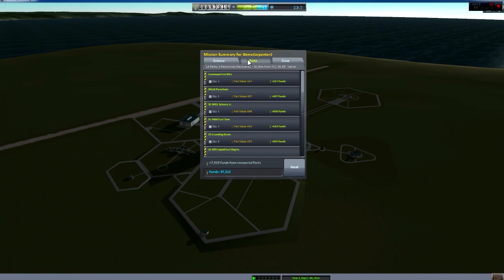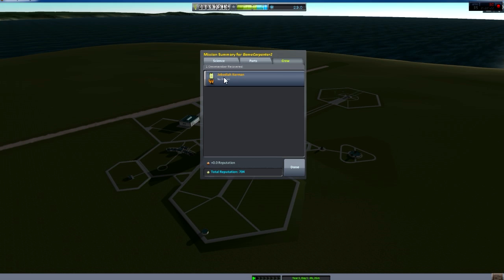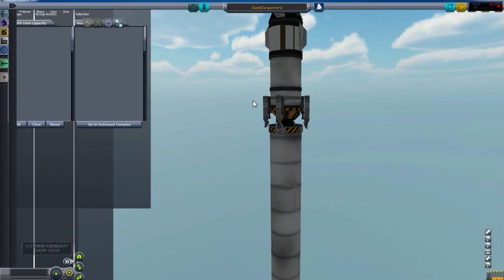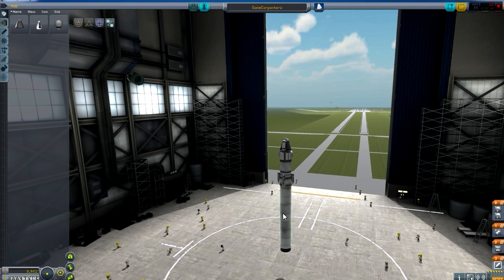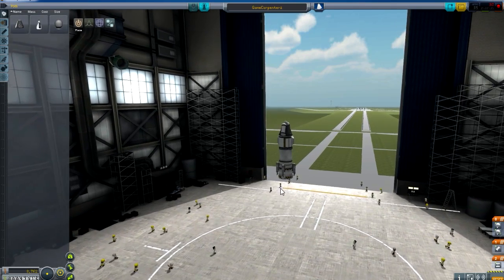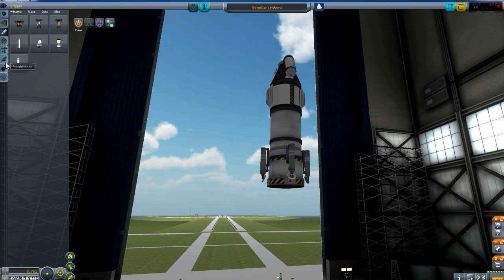19 science, not bad at all. 96.4 percent back, so we got 7,900 back and didn't gain anything on a 9,000 rocket — that rocket doesn't do much, I don't like it much. I think we'll do differently this time — we will just use those designs that we were told about.